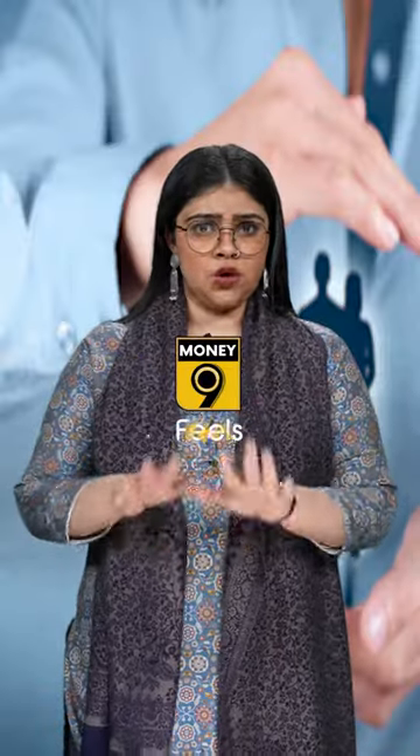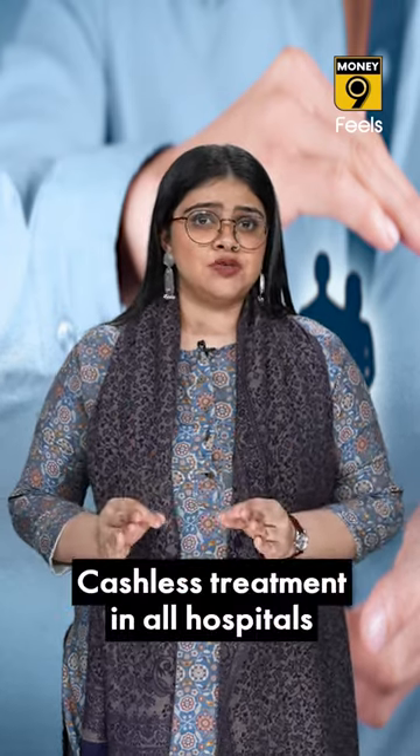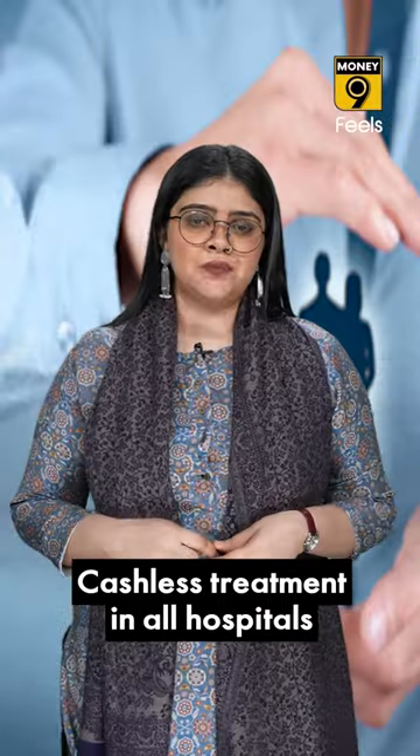Asked to pay for hospital bills yourself because the hospital is not in the insurer's network list? Well, wake up! Policyholders are eligible to avail cashless treatments at any hospital, irrespective of whether or not it has a tie-up with the insurer. Thanks to IRDA's Cashless Everywhere campaign, you can get cashless treatments at any hospital.